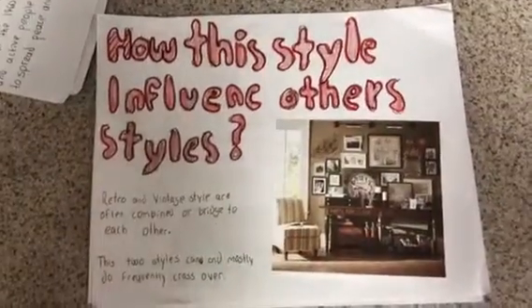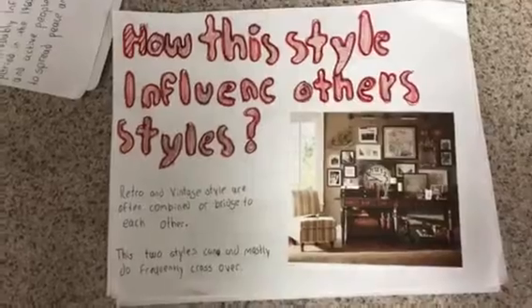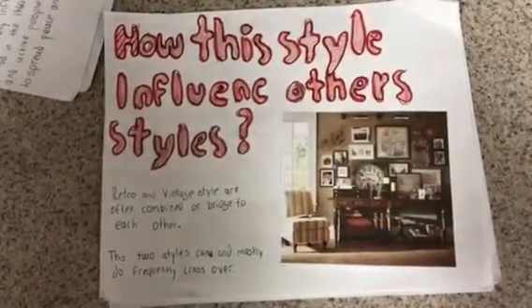How do these styles influence other styles? Retro and vintage styles are often combined and complementary to each other. These two styles can and frequently do crossover.